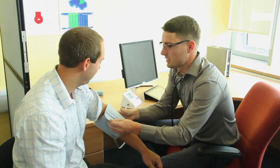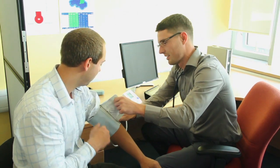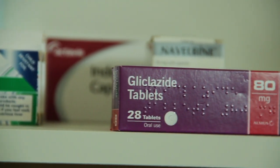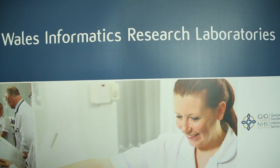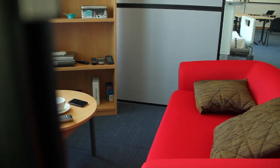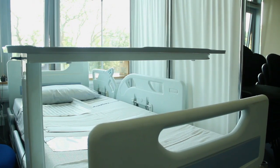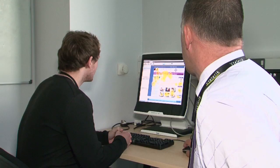As well as laboratory-based research, the ILS is also home to renowned research looking at medicine and health from the point of care. This includes initiatives such as the NHS Wales Informatics Research Laboratories, which aims to support real patient benefits through the delivery of healthcare IT innovations centred on the patient. Health Informatics is a very significant theme in the ILS — it's the application of computer technologies to healthcare, and we have a variety of different types of activity under this broad umbrella.